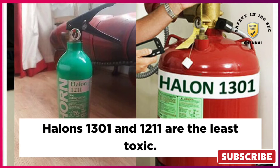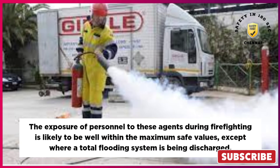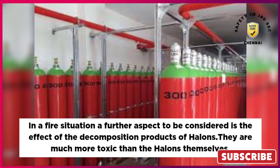Halons 1301 and 1211 are the least toxic. The exposure of personnel to these agents during firefighting is likely to be well within the maximum safe values, except where a total flooding system is being discharged. In a fire situation, a further aspect to be considered is the effect of the decomposition products of Halons, which are much more toxic than the Halons themselves.